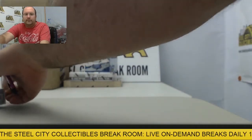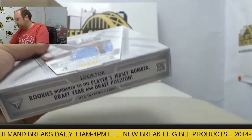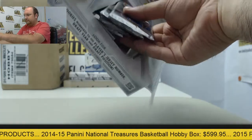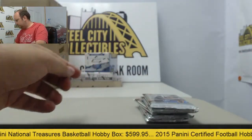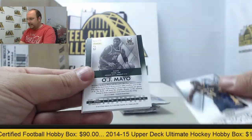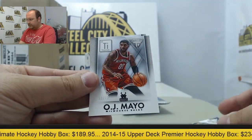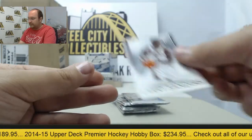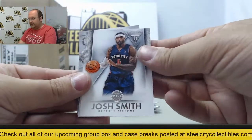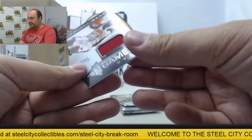Next up we'll do 13-14 Titanium. Starting up: Drew Holiday. Jersey swatch of Ryan Anderson. OJ Mayo, three of 22, and Larry Sanders. Josh Smith, Harrison Barnes, Tyreek Evans, and a jersey swatch of Dwyane Wade.